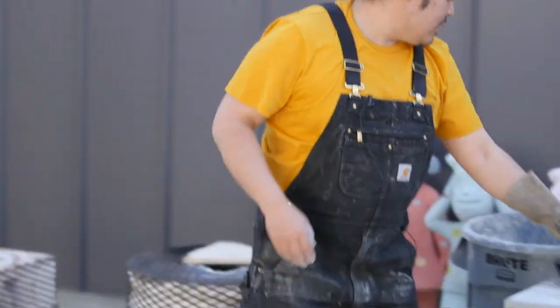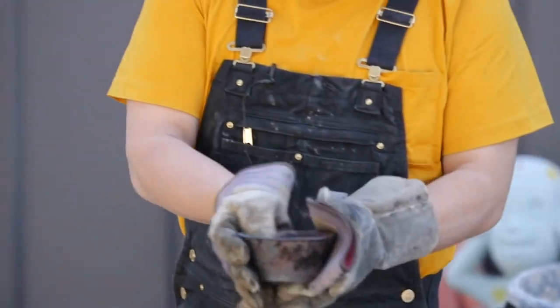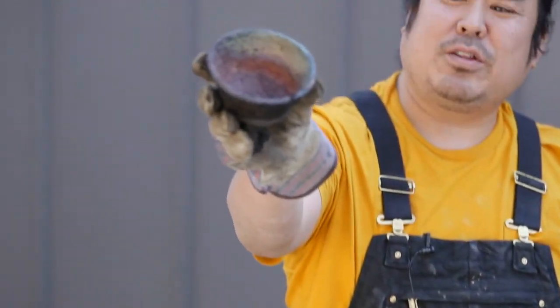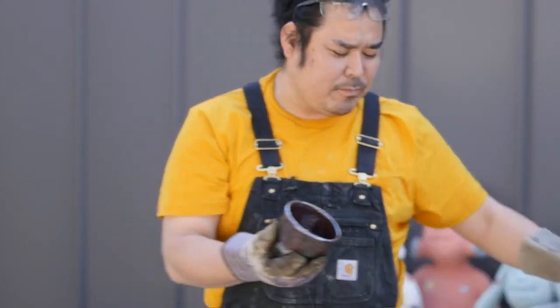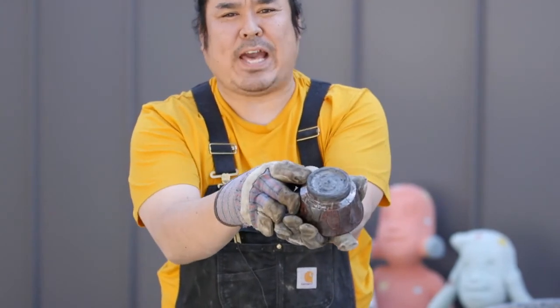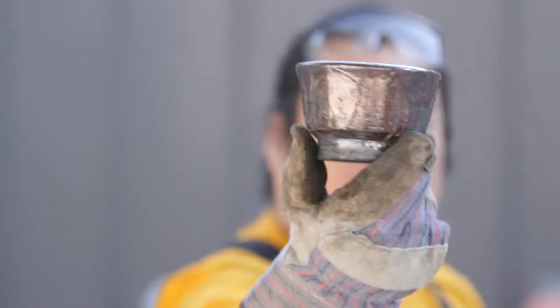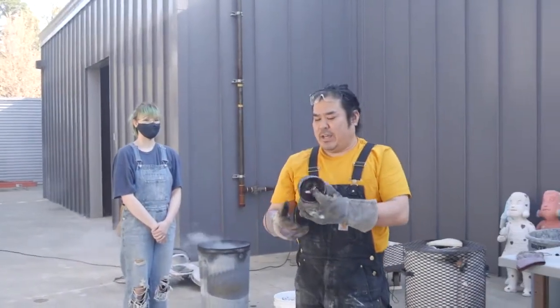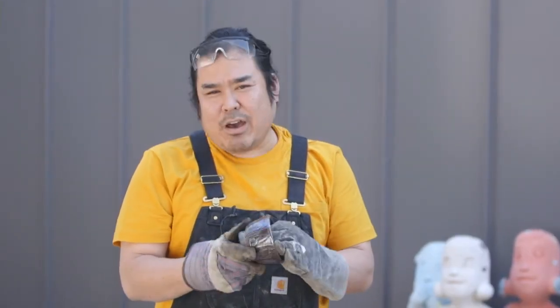We just pulled these from 1,800 degrees and here they are — a little greenish color, a little bumpy texture on the outside, and inside there's a drawing too. One eye's glaze became very metallic. Because we put them in the trash can with all leaves and stuff, the parts that didn't have glaze became black. You can see the leaf impressions — leaves, leaves, and a little face. After doing this many, many years, I still don't know what's going to happen, and when it comes out, it's always a surprise and it's fun.